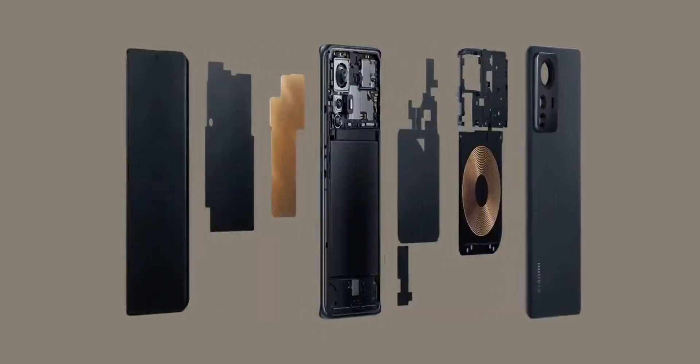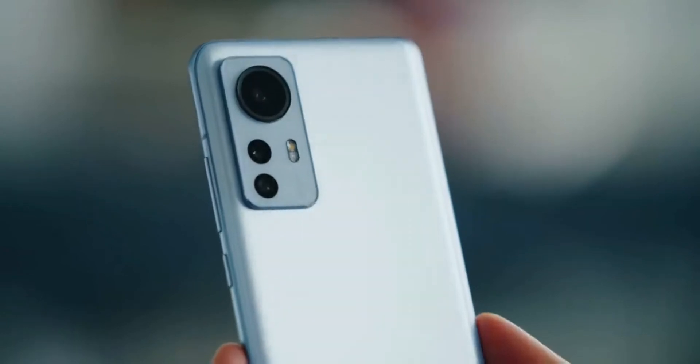Hello friend, in today's video I will talk about Xiaomi 12 Pro — the design of this smartphone, cameras, technical specifications and its features, as well as where you can buy it cheaper. So let's go.